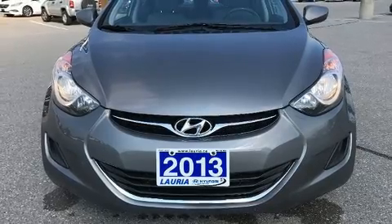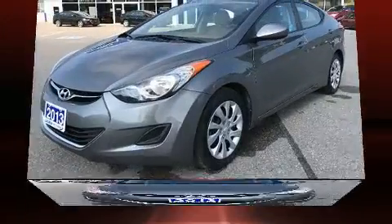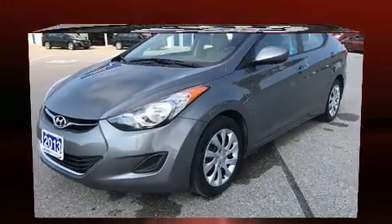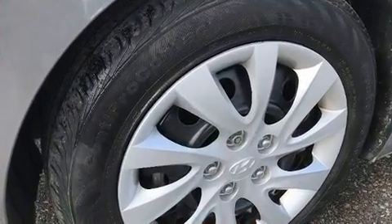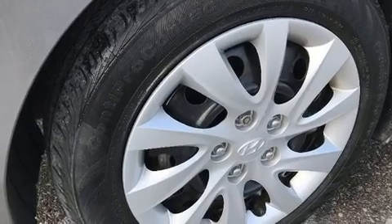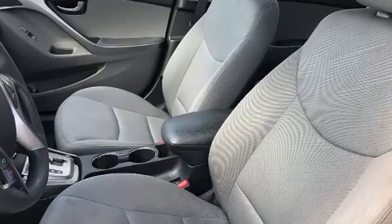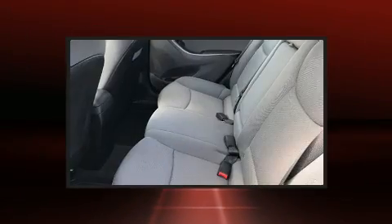Hyundai ensures the safety and security of its passengers with equipment such as dual front impact airbags with occupant sensing, head curtain airbags, traction control, brake assist, ignition disabling, and four-wheel disc brakes with ABS.